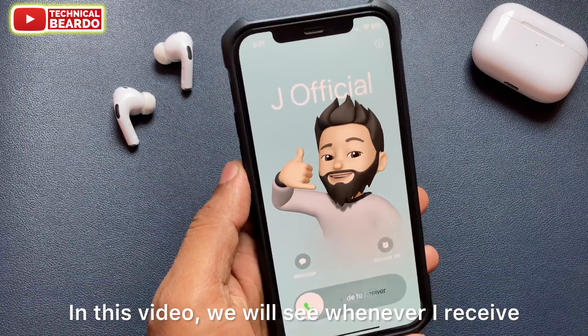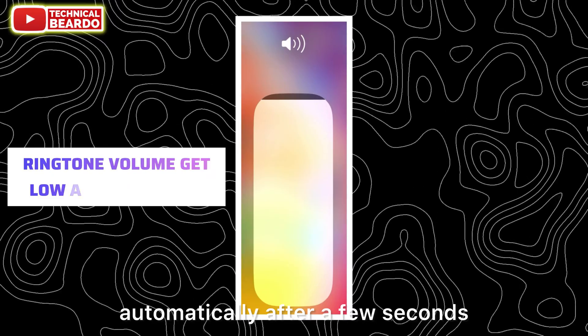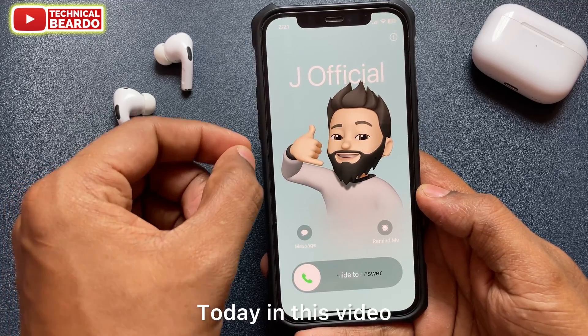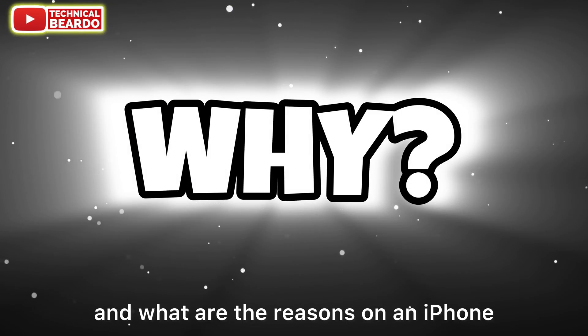In this video we will see why, whenever I receive a phone call on my iPhone, automatically after a few seconds the ringtone volume gets low. Hey guys, welcome to Technical Beardo. Today we will see why it happens and what are the reasons on an iPhone.